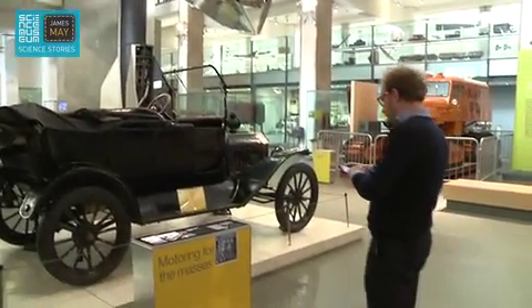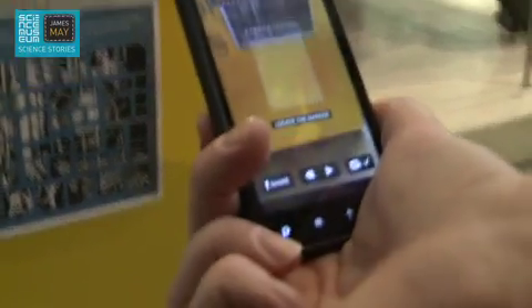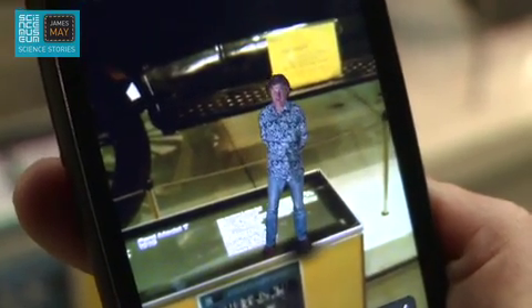Here's how it works. In front of some of the exhibits, you will see a graphic target like this. Point your phone or your tablet at this. You will still see the exhibit, but now you will also see me, floating in space, telling you all about it.